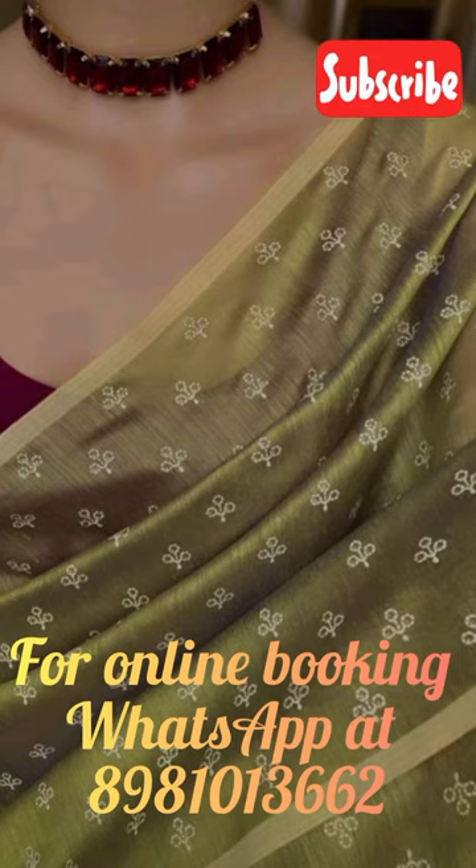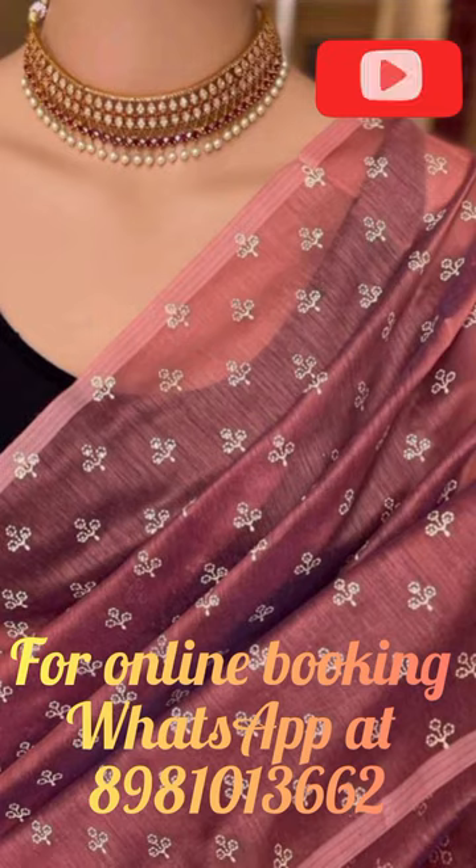To place your order, simply WhatsApp us at 898-101-3662, and we will ensure that your chosen sari is delivered to your doorstep. So don't wait any longer and add this beautiful sari to your collection today. Like and subscribe to our channel to stay updated with the latest trends.